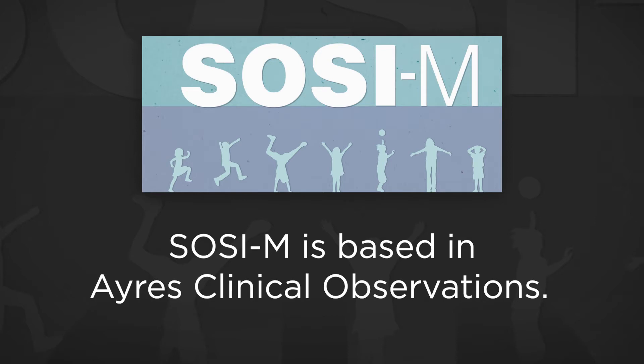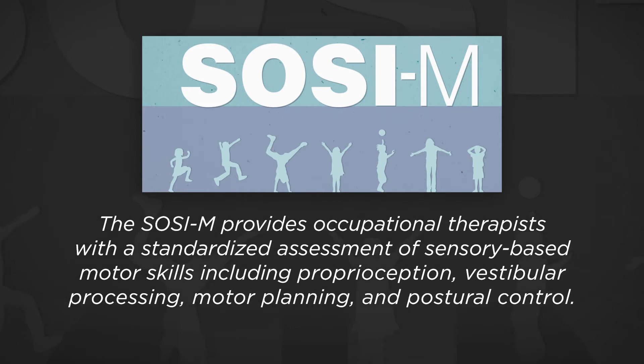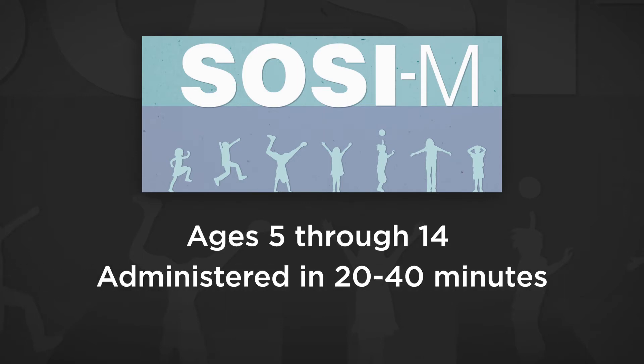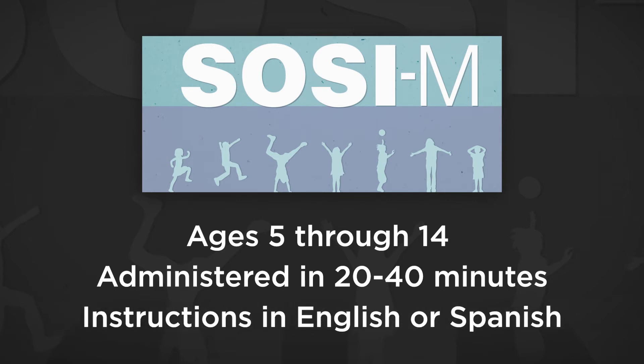This cutting-edge assessment is the perfect choice for a wide range of children who demonstrate sensory-based motor challenges. The SOCIEM provides occupational therapists with a standardized assessment of sensory-based motor skills, including proprioception, vestibular processing, motor planning, and postural control. Developed for ages 5 through 14, the SOCIEM can be administered in 20 to 40 minutes. The instructions can be administered in English or Spanish. Let's take a look at how the test works.